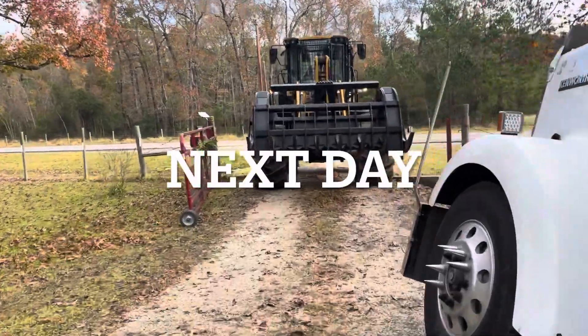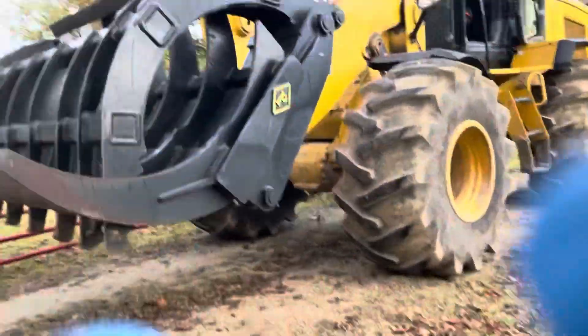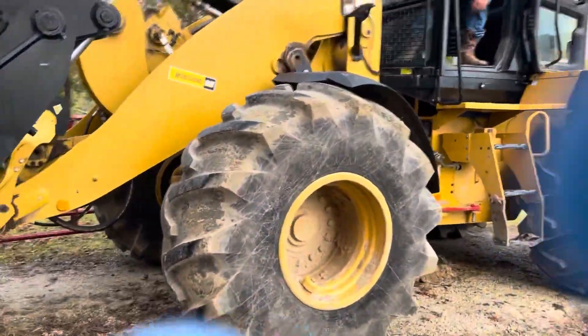Well, this big son of a bitch might get it out. How you doing? This thing's pretty big, damn.